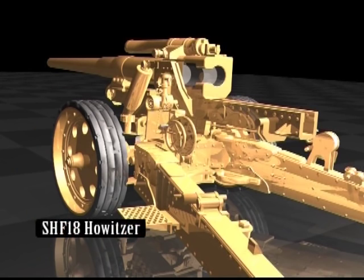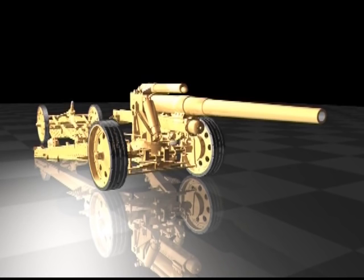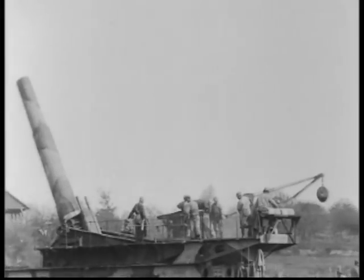Also adopted the same year as part of their rearmament campaign was the German SHF-18 Howitzer, a heavy field gun. To achieve greater range, bigger and more powerful cannon were built, some so large they had to be moved by rail.